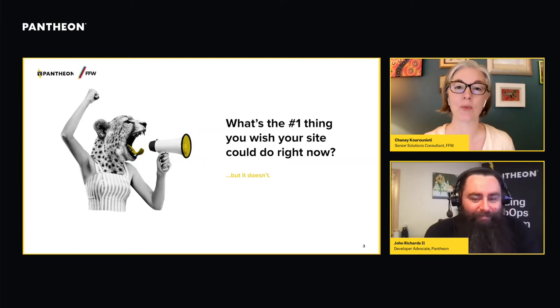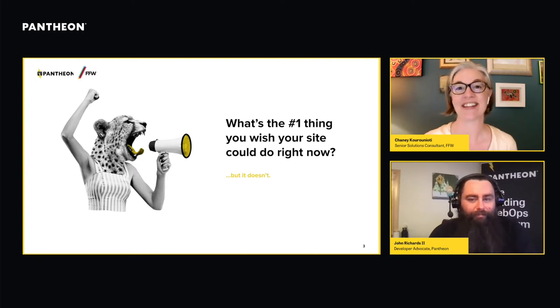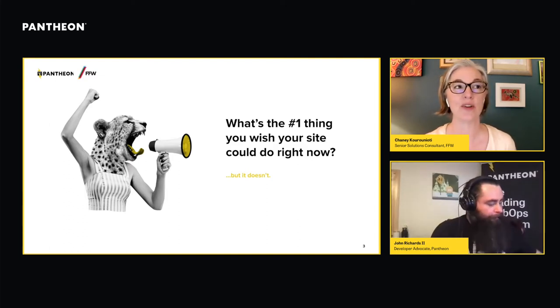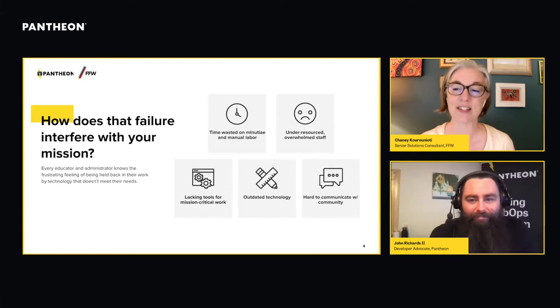Let's start by thinking about what the primary thing is that you wish your site could do right now, but it doesn't. From my own experience working with university websites in years past, I often wished for such things as being able to update content in less than an hour without breaking anything, being able to rely on the site to stay alive 24/7, being able to filter faculty publications by relevant filters, or even dreaming of a site that looked like it was designed in this millennium rather than the last one.